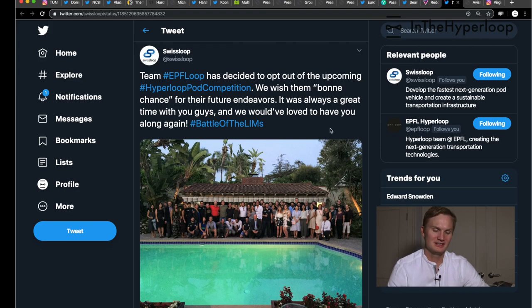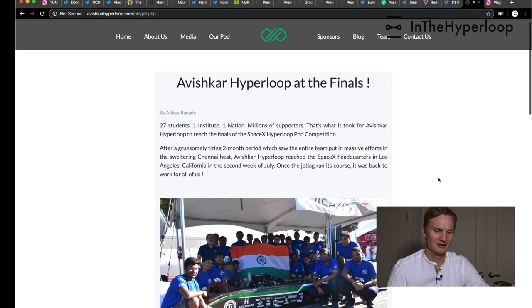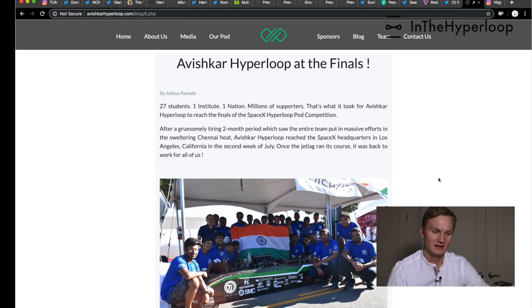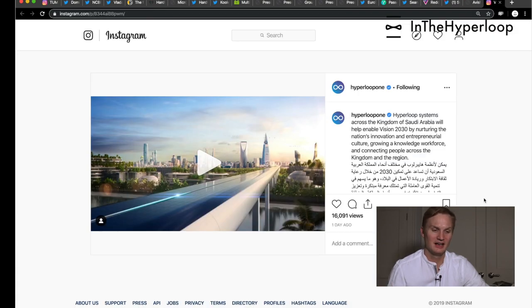Changing subjects: one of the Swiss pod competition teams, EPFL Loop, has opted out of the upcoming Hyperloop pod competition. So now it's just going to be Swiss Loop representing Switzerland at the SpaceX competition this summer. We have yet to hear more details. All the Hyperloop teams are interesting, including the Indian team Avishkar Hyperloop, who wrote a really cool follow-up piece on the finals competition posted on their blog — highly recommend checking it out.